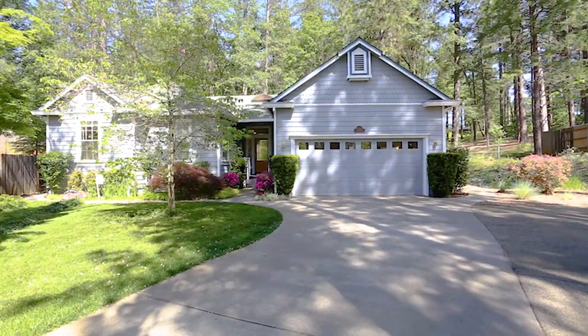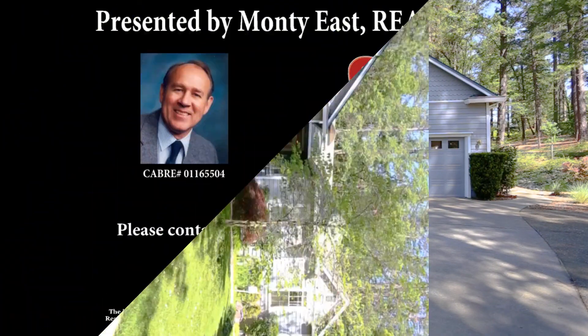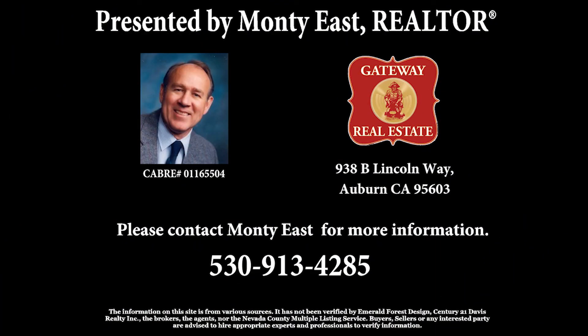This is a one-of-a-kind listing that won't be on the market for long. For more information on this or any other Nevada County listing, please contact Monty East at 530-913-4285.